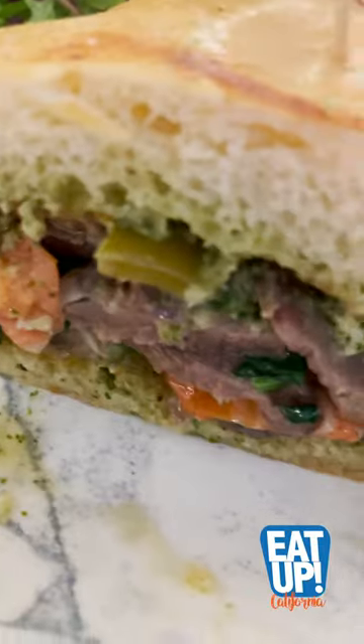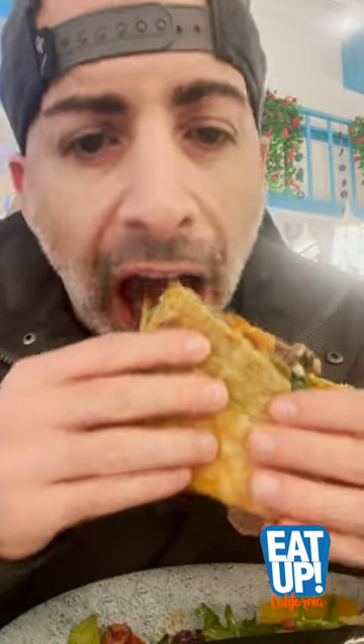You gotta get the roasted lamb sandwich just because the homemade ciabatta bread gives so much flavor. A little soggy on the bottom, but still so good.